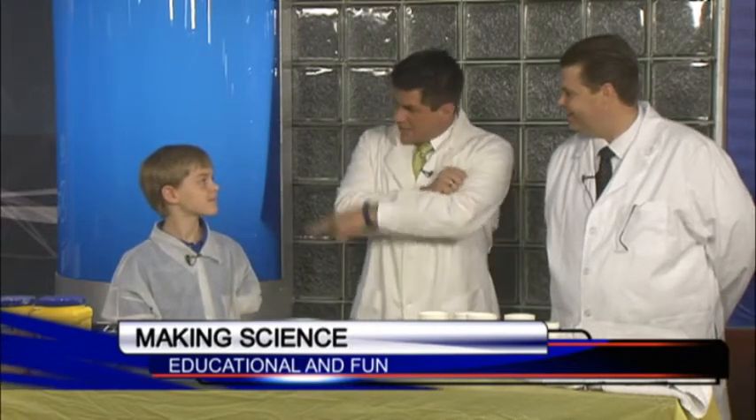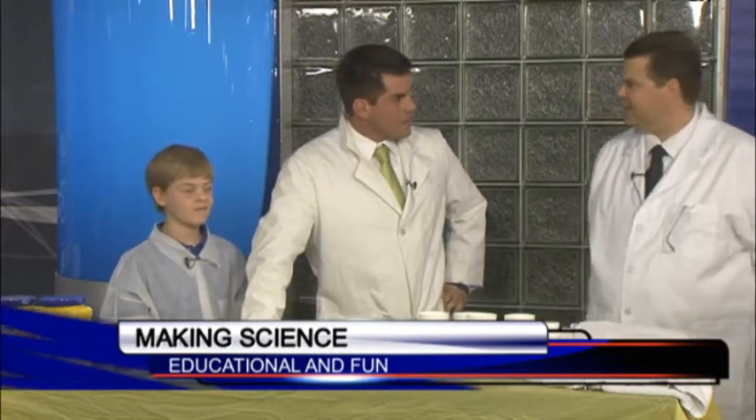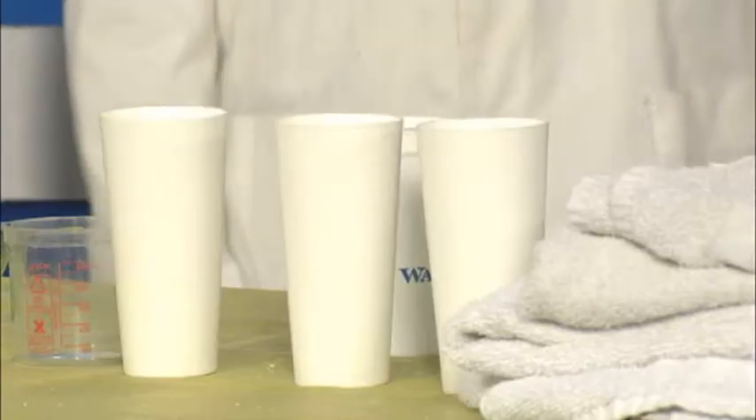Nathan and Bennett, so what is STEM and what do you guys do? STEM stands for Science, Technology, Engineering, Mathematics.